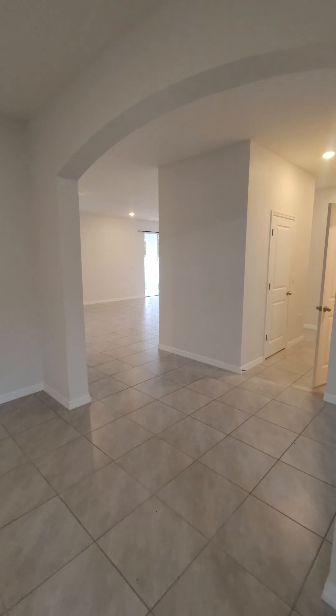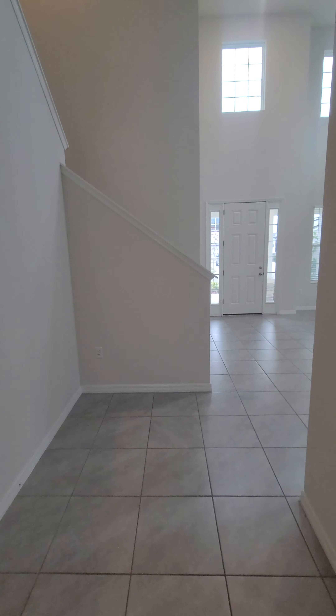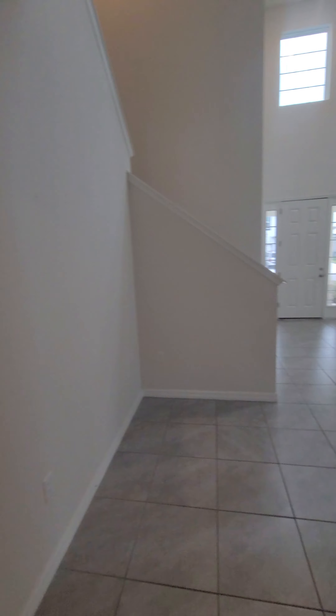Hey, this is Kevin Watson, New Tampa Kevin. I'm over here in Ruskin. Today I'm showing you 519 Spotted Slipper — beautiful subdivision. Let's have a look inside this five-bedroom, four-bath, 4,000 square foot behemoth.